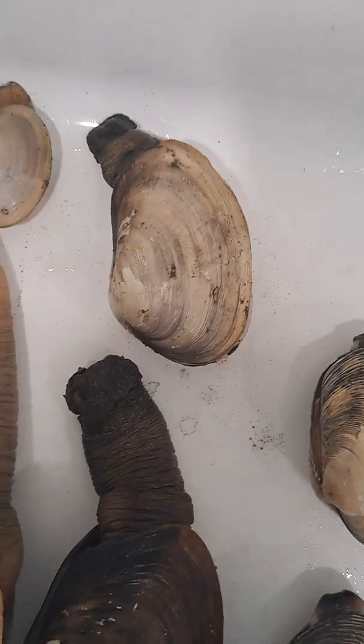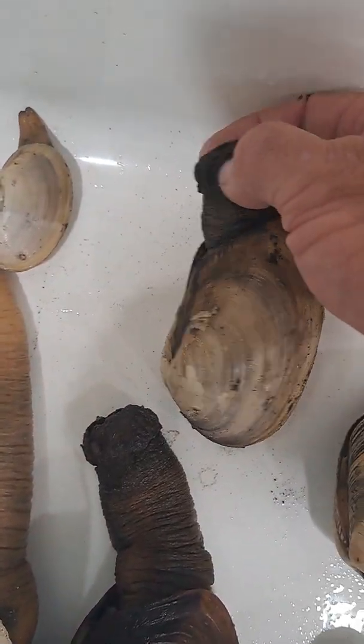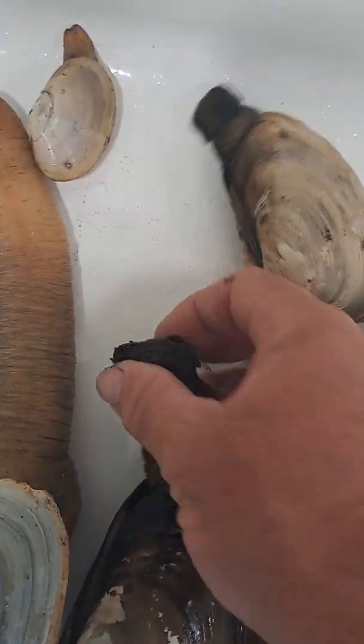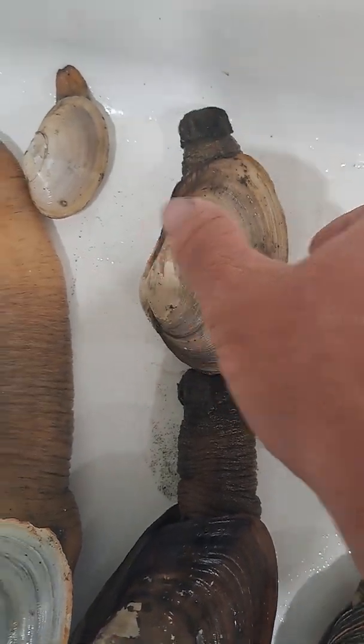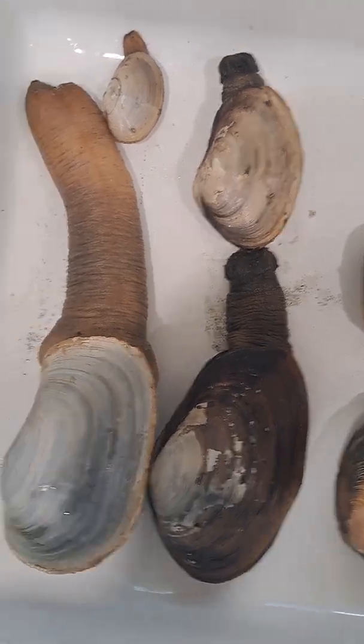Both are horse clams, and the giveaway on the horse is the tough chitin, like a thumbnail. Their giveaway is the thumbnail. Also their siphon — if you look at them in the water, it'll have tentacles; it'll look like an octopus's tentacles.